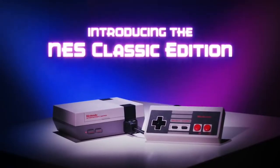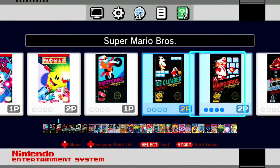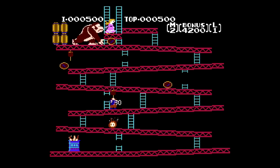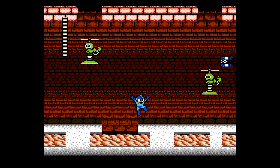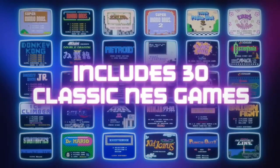If you want an SNES Classic, you have to be careful, because with the NES Classic, people were selling them on eBay and Amazon for thousands and thousands of dollars — even Walmart was selling the thing for $500.